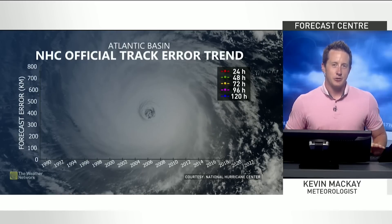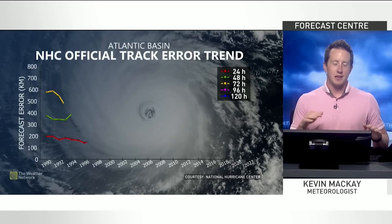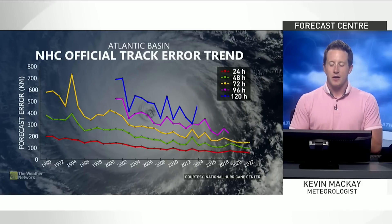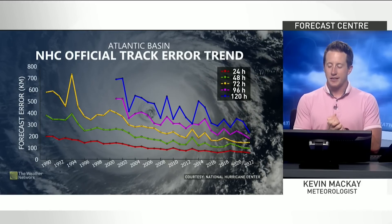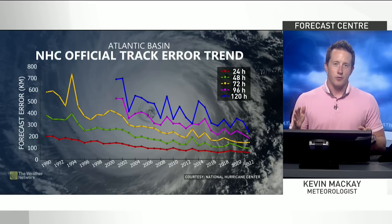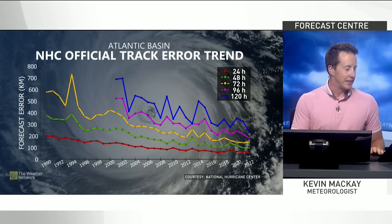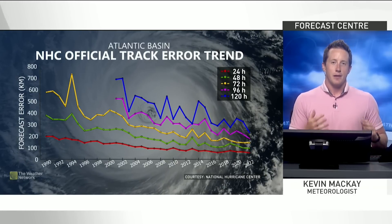When storms are as dangerous and impactful as hurricanes, we want to be as accurate as possible with as much heads up. So here's how our models have improved over the last few decades. Our five-day outlook is now as accurate as our two-day outlook was back in the late 90s. That's very important right along the coast.